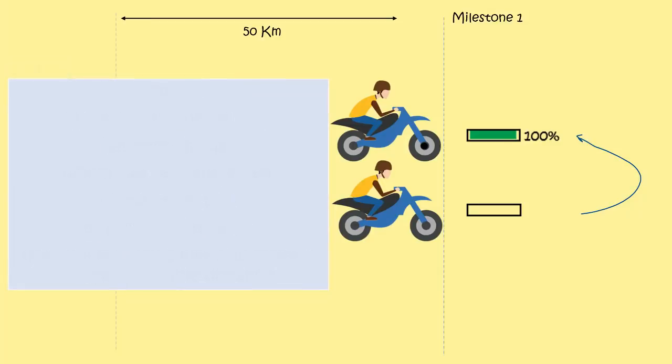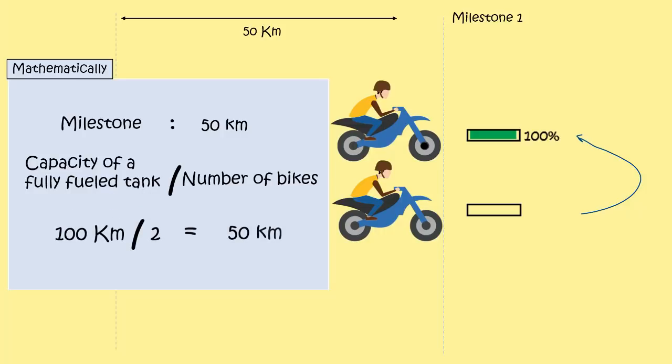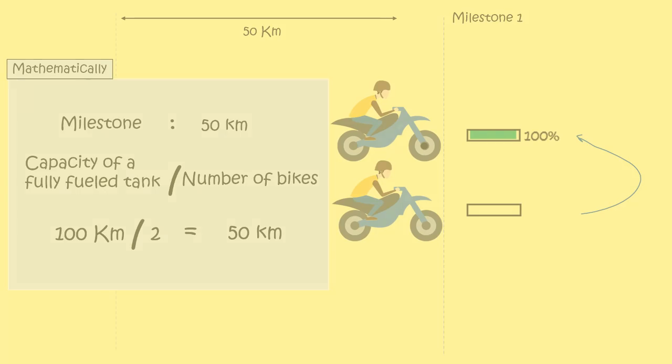To maximize the distance, they should follow this strategy. A milestone is hit as soon as the donor bike has enough fuel which can be transferred to the other bike so as to fully load its tank. Then the remaining bike can cover a maximum possible distance. Mathematically, the milestone of the fuel transfer is hit at 50km, which is nothing but the capacity of a fully fuelled bike — that's 100km — divided by the number of bikes, which in this case is 2. And we get 50km.